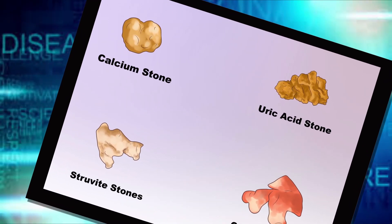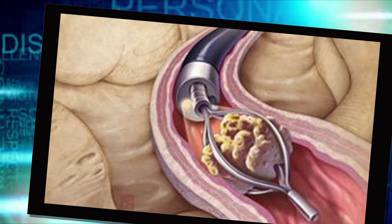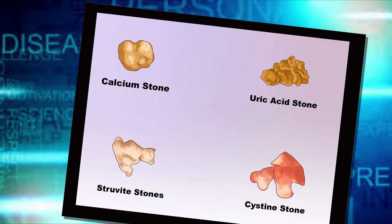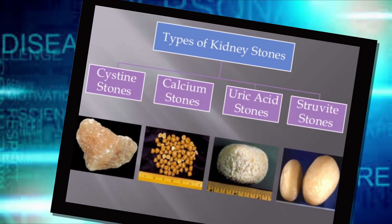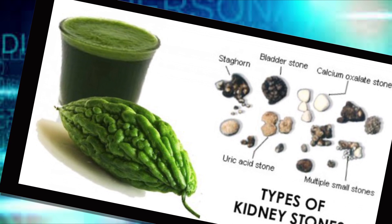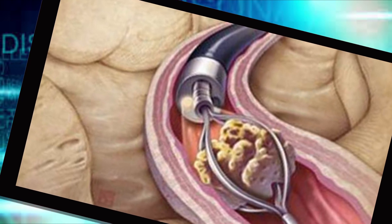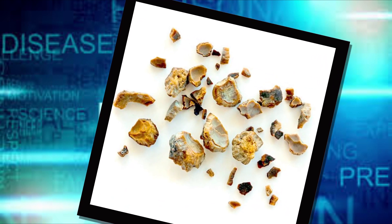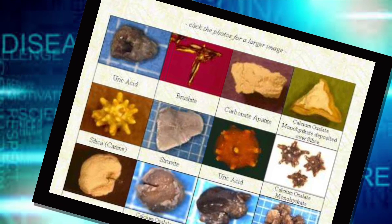Knowing the type of kidney stone helps determine the cause and may give clues on how to reduce your risk. If possible, try to save your kidney stone if you pass one so you can bring it to your doctor for analysis. Most kidney stones are calcium stones, usually in the form of calcium oxalate. Oxalate is a naturally occurring substance found in food and also made daily by your liver. Some fruits, vegetables, nuts, and chocolate have high oxalate content. High doses of vitamin D, intestinal bypass surgery, and several metabolic disorders can increase the concentration of calcium or oxalate in urine.